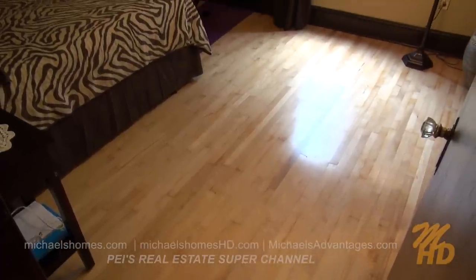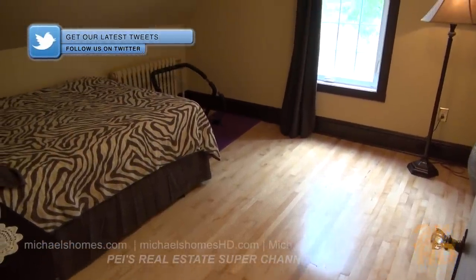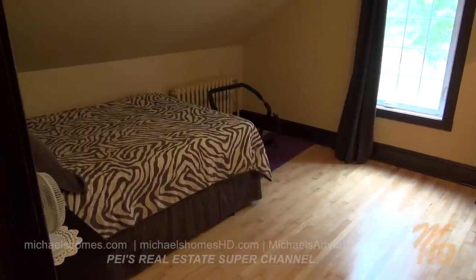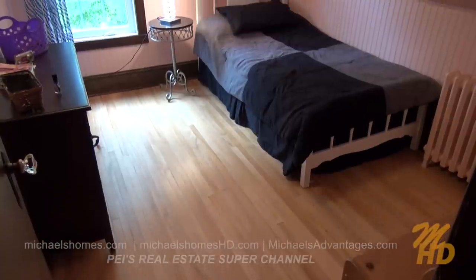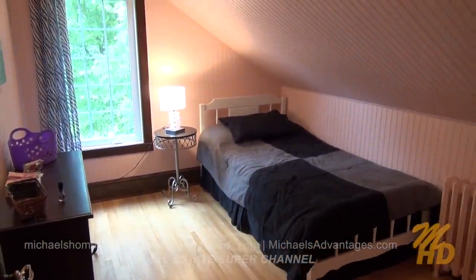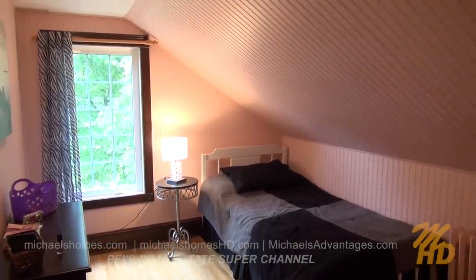Across the hallway from that is this bedroom here, which again has the rustic cast iron radiators and the original floors. And right next to that would be the last bedroom to the right, which is right at the top of the stairs. Again, it looks like the original floors, and they've got some really new renovations but they look very rustic.